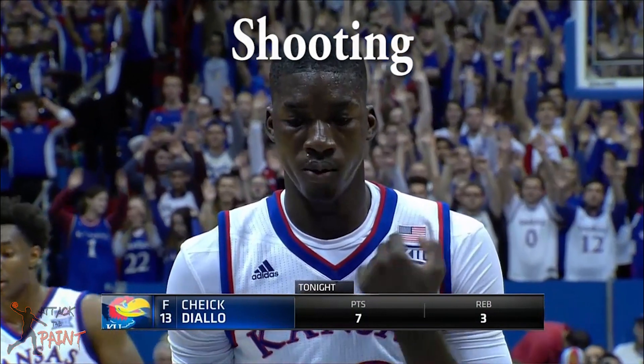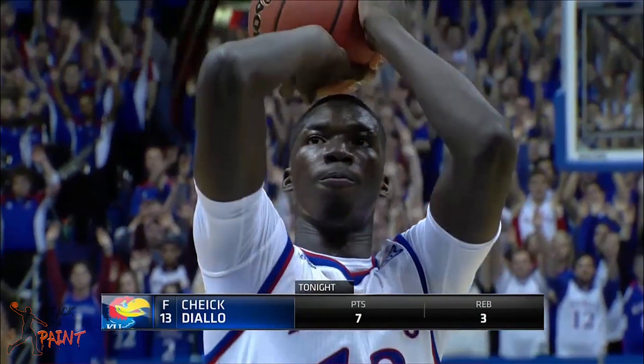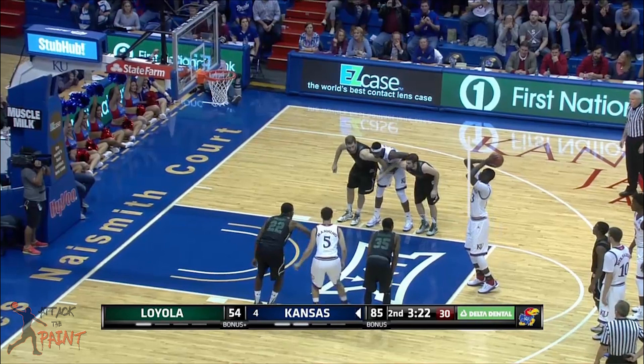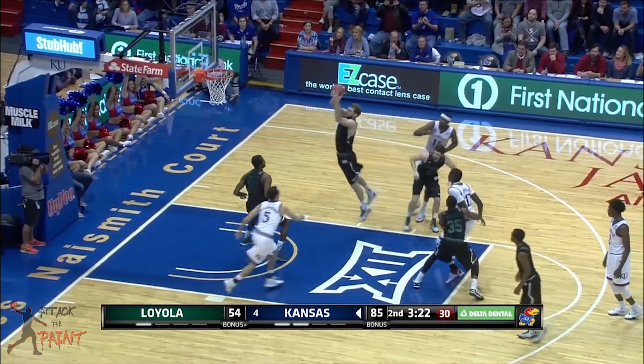Diallo has a strange shooting form as you can see here. His elbow is way too high and too far out. His elbow needs to be at least as low as where the red line is, and his forearm needs to be closer to where the white line is. He also shoots the ball way behind his head — the ball shouldn't go much farther back than where the white line is here.